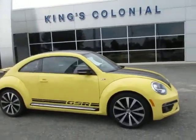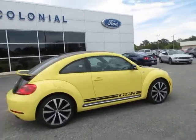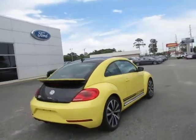Welcome to King's Colonial Ford. This is a 2014 Volkswagen Beetle GSR Appearance Package, R-Line Performance Package Turbo car.